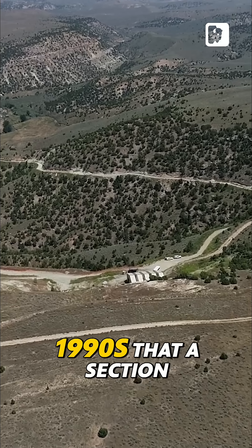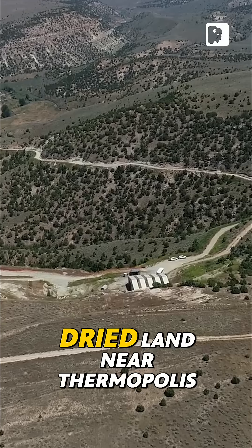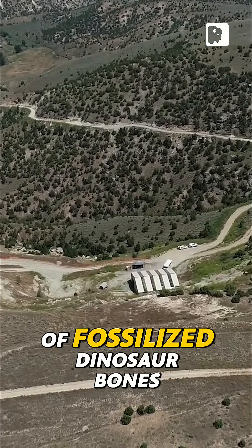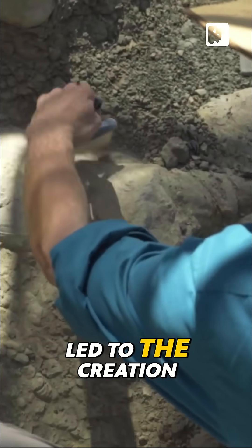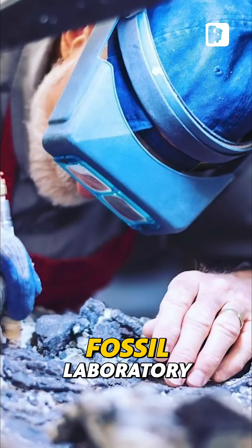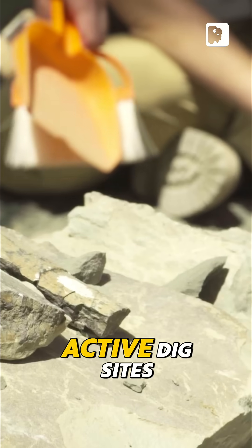The realization in the 1990s that a section of rocky, dry land near Thermopolis was an enormous trove of fossilized dinosaur bones led to the creation of the Wyoming Dinosaur Center, a rare pairing of a museum, fossil laboratory, and rich, active dig sites, all in one.